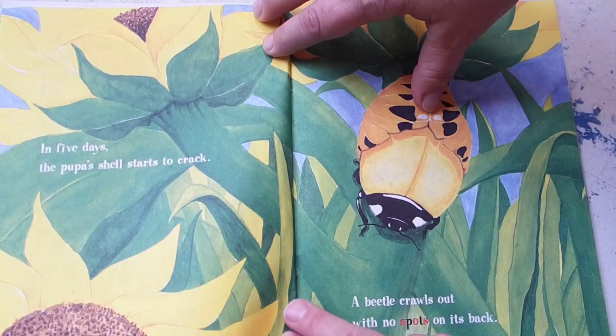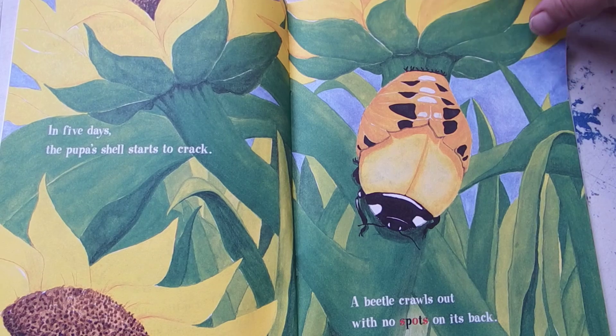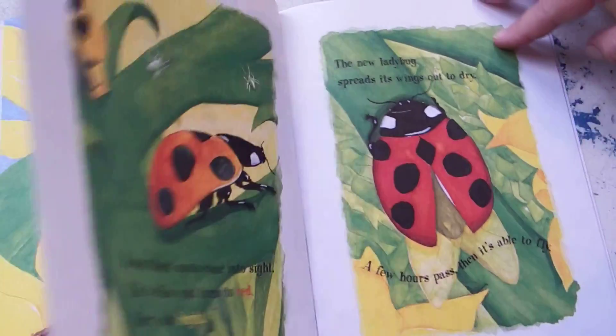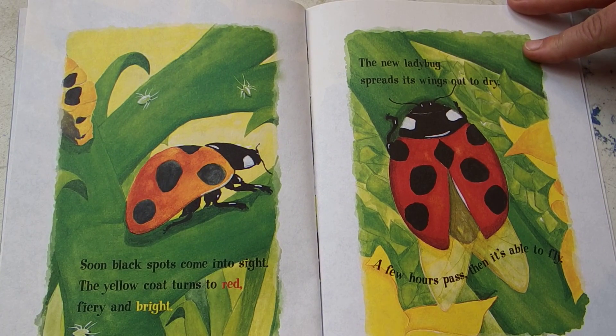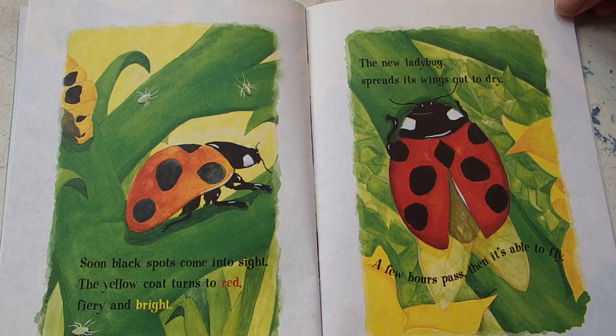In five days the pupa's shell starts to crack. A beetle crawls out with no spots on its back. Soon black spots come into sight. The yellow coat turns to red, fiery and bright. The new ladybug spreads its wings out to dry. A few hours pass. Then it's able to fly.